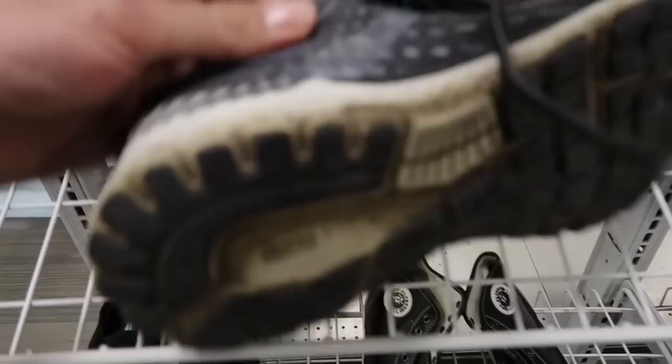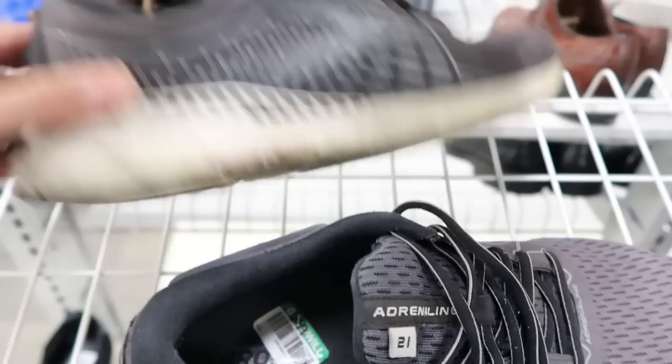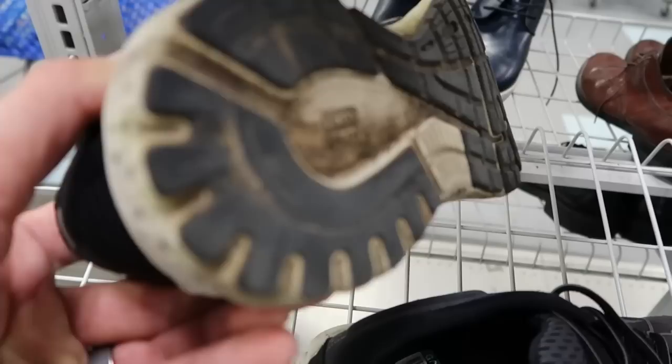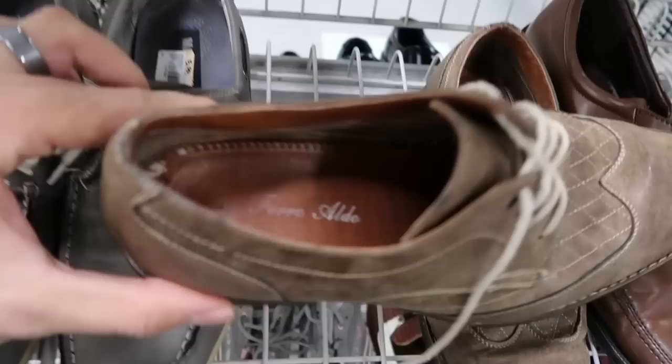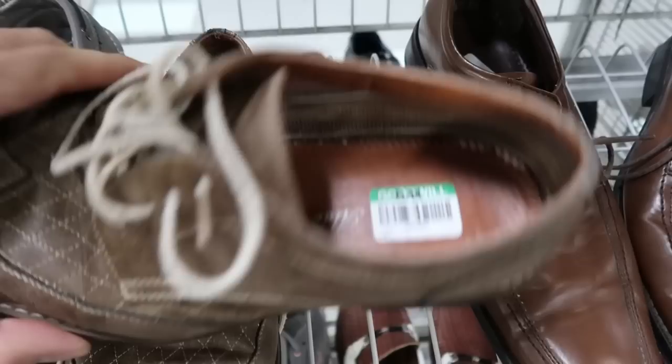Going back to the rack, I see these Brooks. However, they've been run a lot, so I'm going to end up leaving them behind because there's just not enough life left in them. When you're selling or reselling used shoes, you definitely want to be very careful, very picky, very selective. A pair of Aldos here — they were okay, but right at the heel there you see a bunch of damage. So I ended up leaving these behind as well. They only wanted $6 for them, but the bottoms were pretty rough too.